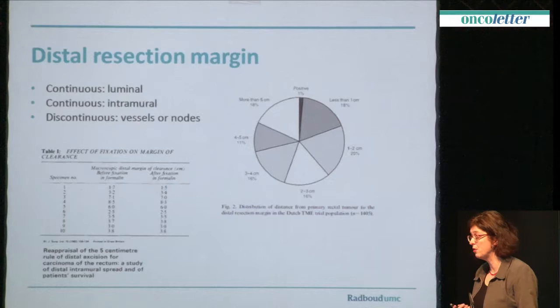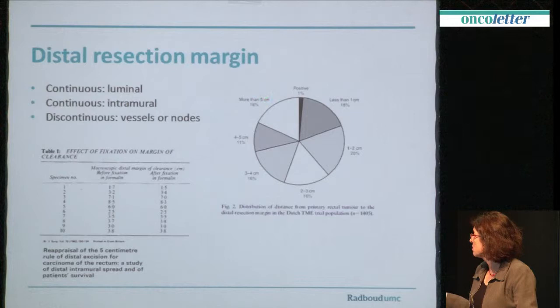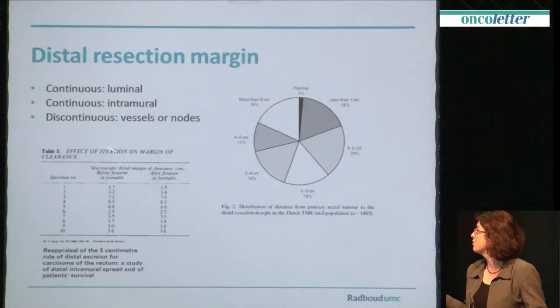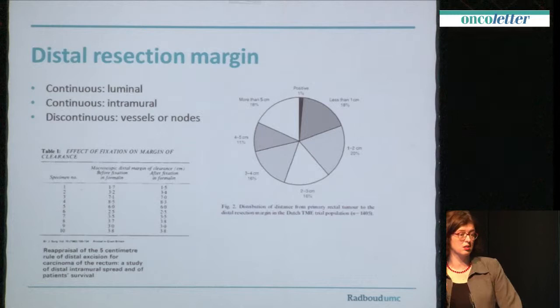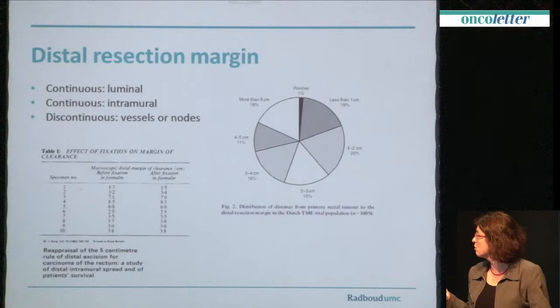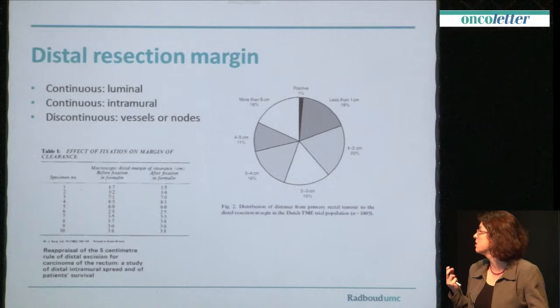I don't think so. These are older data. 15 years ago, the TME trial — we looked at the distal resection margin. It was hardly ever positive: 1% of cases. Less than 20% had under 1 cm, and 20% was more than 5 cm. However, there is one thing you should realise when talking about distal resection margin, and that's the effect of fixation on margin clearance. Because if the pathologist measures the distal resection margin in a fresh specimen, it is supposedly larger than in a fixated specimen. Studies clearly demonstrate that there is some shrinkage, depending on how you pin up your resection specimen or how you fixate it.